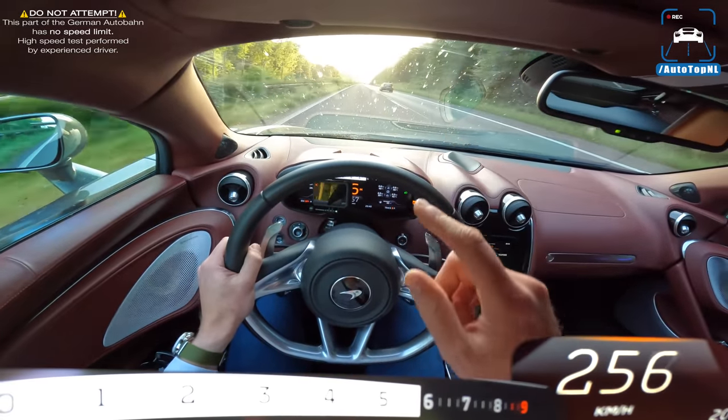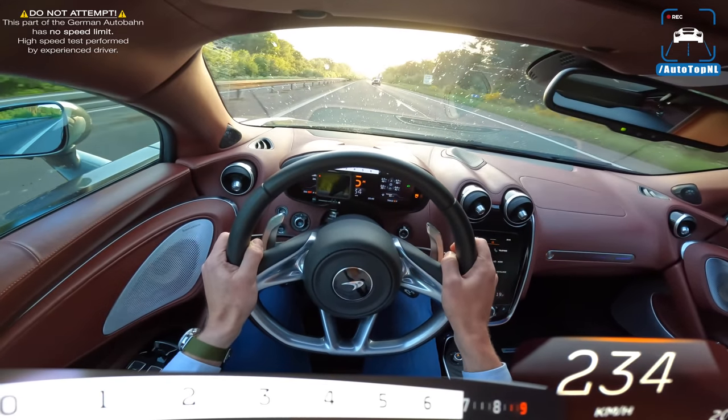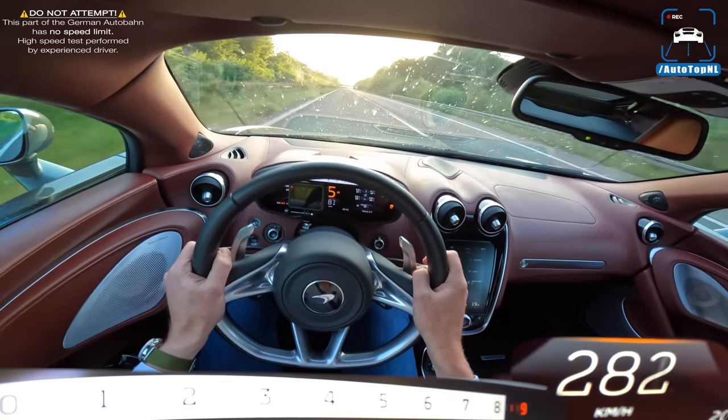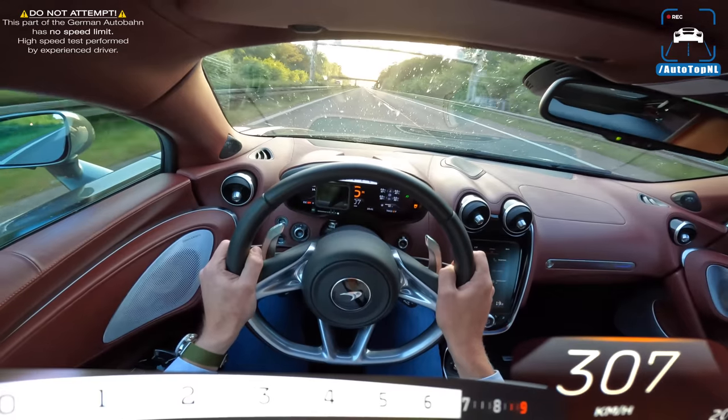I thought these cars were closer together actually. Oh man.